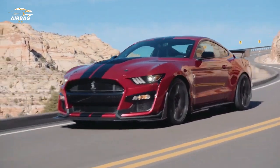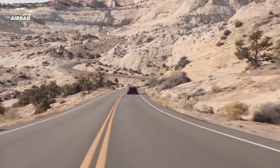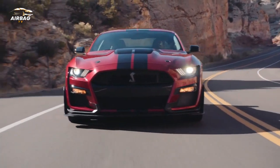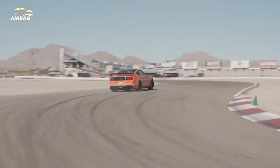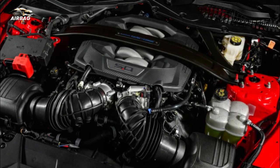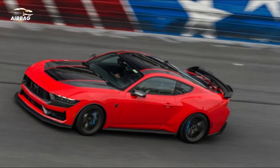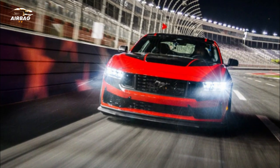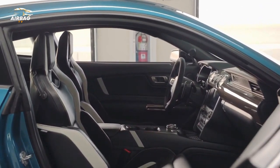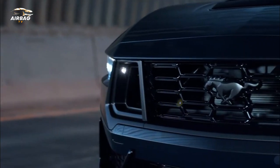The fourth-generation Coyote 5.0-liter V8 gets the same upgrades as the version in the Mustang GT. It now uses a dual air intake that feeds a dual throttle body, and port injection joins direct injection. The GT version produces 480 horsepower at 7,150 rpm and 415 pound-feet of torque at 4,900 rpm, and increases to 486 horsepower at 7,250 rpm and 418 pound-feet with the optional active exhaust.